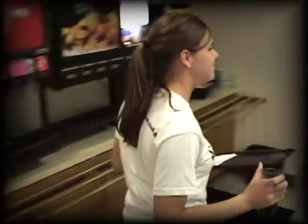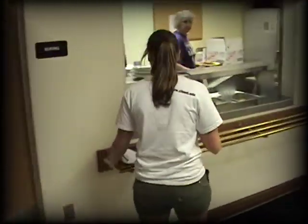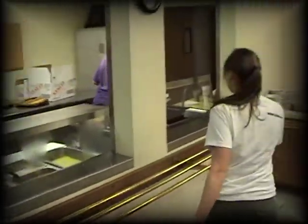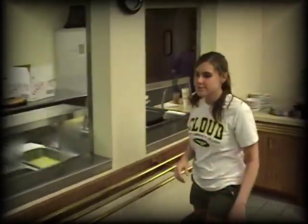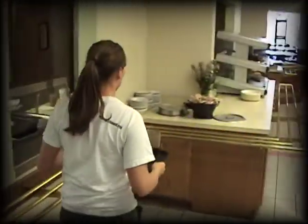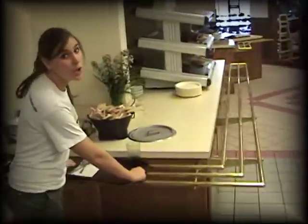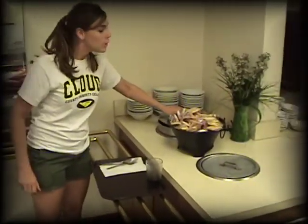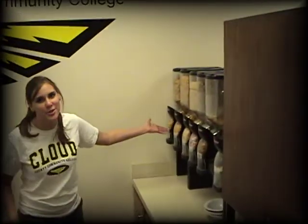Then you come over here. This is where you get your main course. You usually have three choices, or there's usually a fried choice too. If you don't like what we're having for lunch today, you can have some soup, or you can come over here and choose one of these amazing cereals to eat.